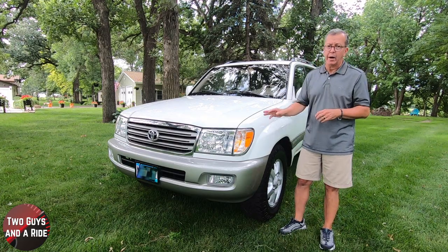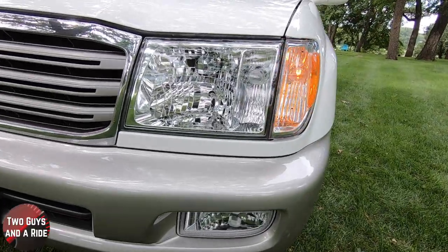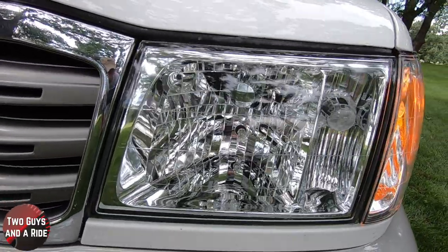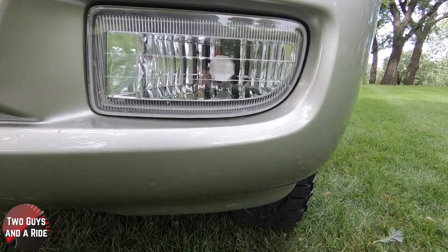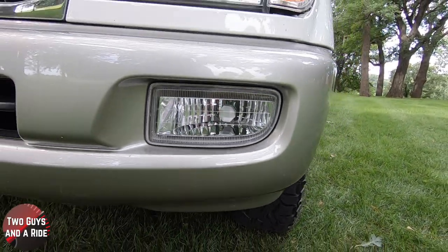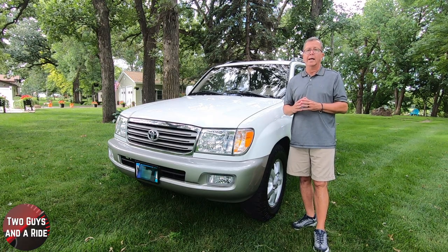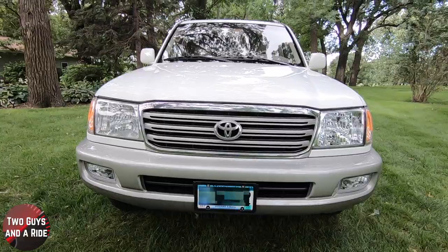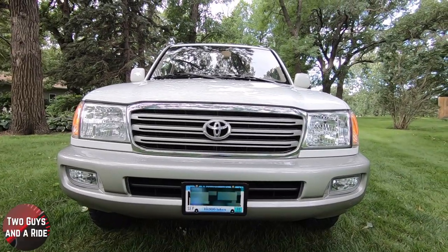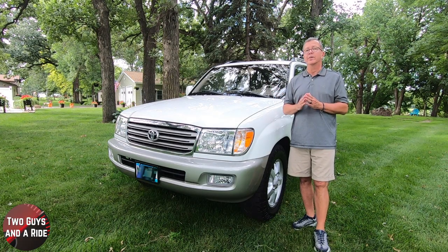Out front, we see the aero composite, fully automatic halogen high and low-beam headlights with daytime running lights. Below, there are halogen fog lights, a silver pewter-colored body front bumper, and one front tow hook. It also has a matte gray grille with a chrome Toyota emblem and chrome grille surround. Up top, it has variable intermittent windshield wipers.